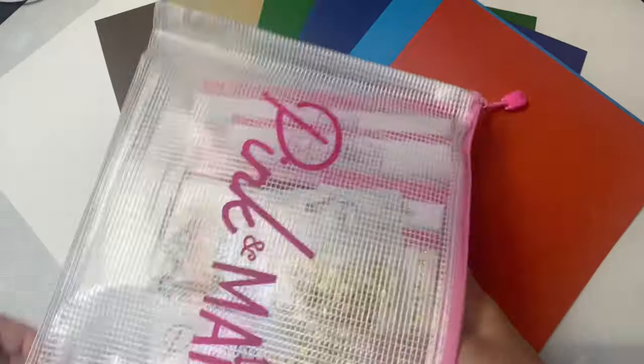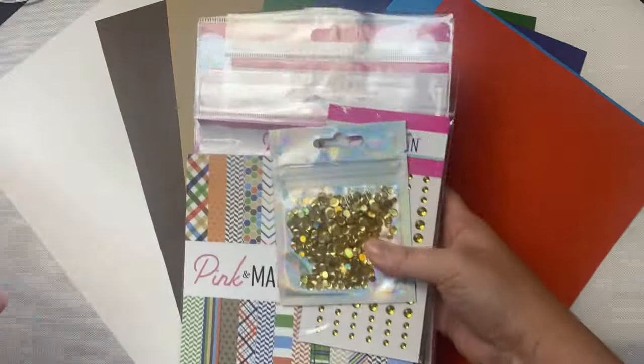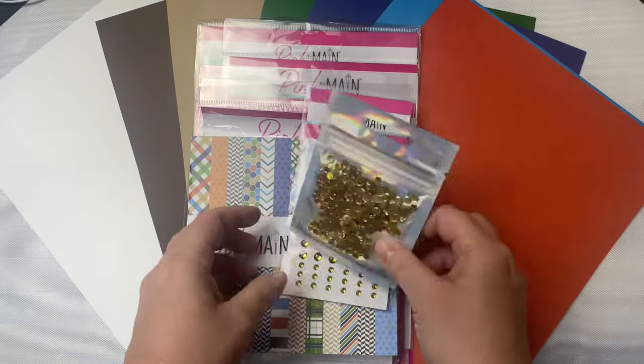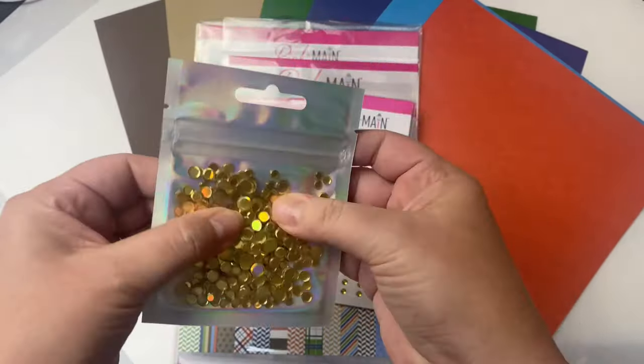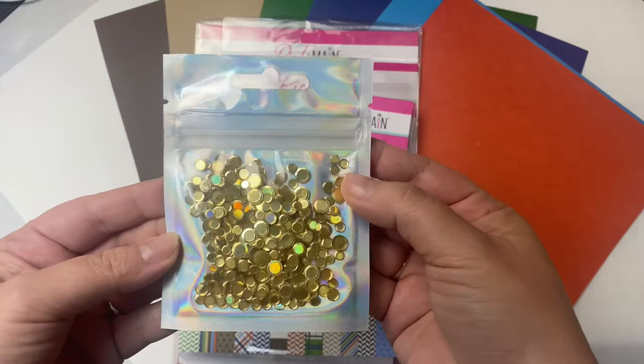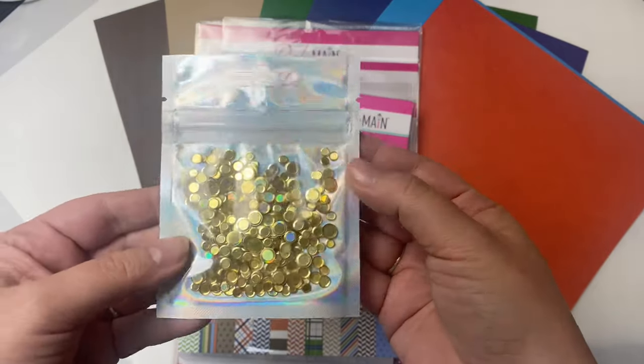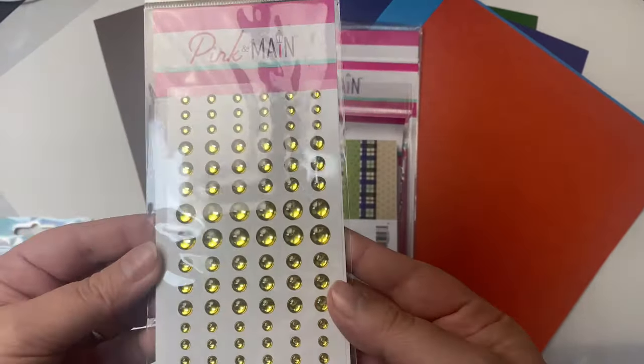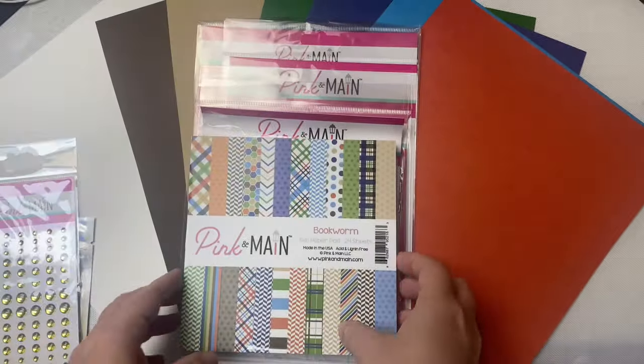Each kit comes in a mesh zippered pouch that's big enough to hold your cardstock — super handy. The kit also comes with this exclusive sequin mix that's great to use as embellishments or for making shaker cards. These are flat sequins without a hole, so they're perfect for adding some extra bling or shine. And it comes with this pack of gold enamel dots.